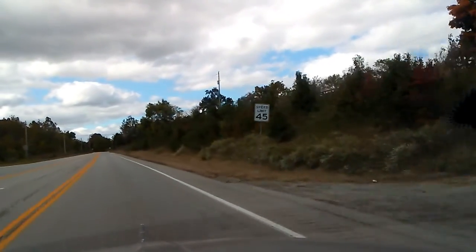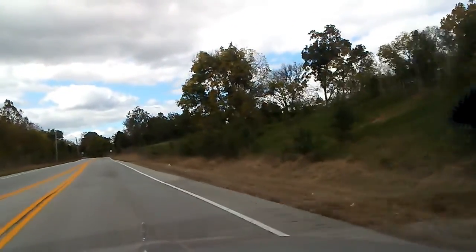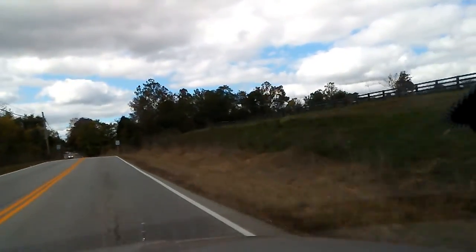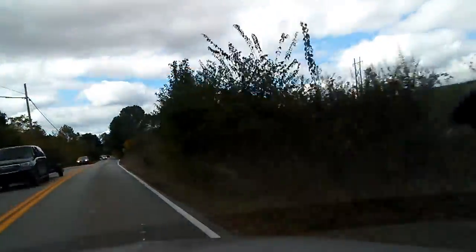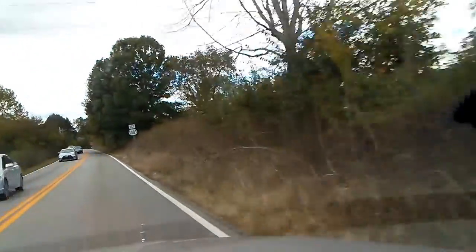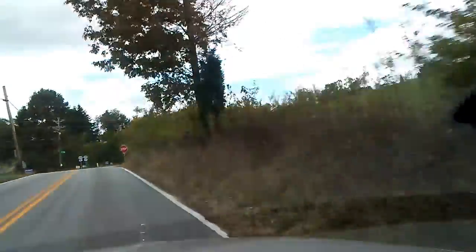It's a pretty tree up there on the hill. It's got some oranges in it. Okay, I'll be back in a minute.